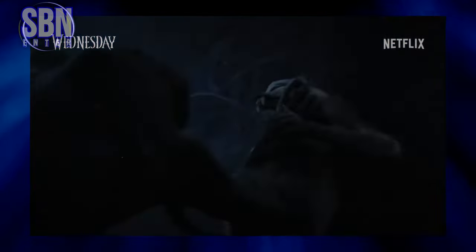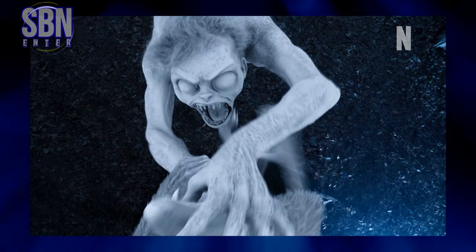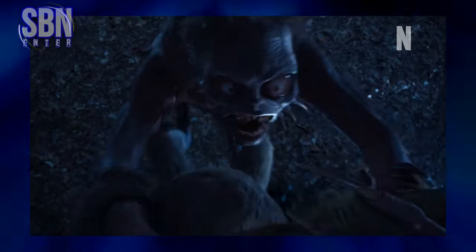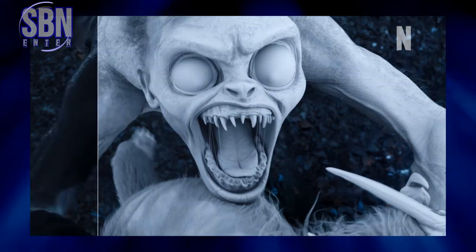Anyway, let's break down one of the most impressive scenes of the Wednesday series. I'm talking about the fight scene with Hyde, the monster, played by stuntman Daniel Hemshoot, who was behind this character all the time.